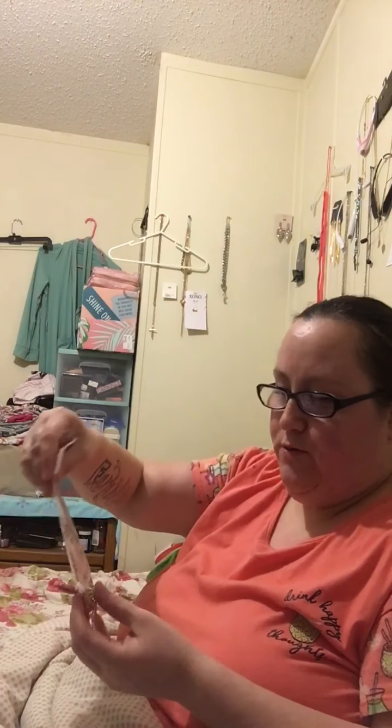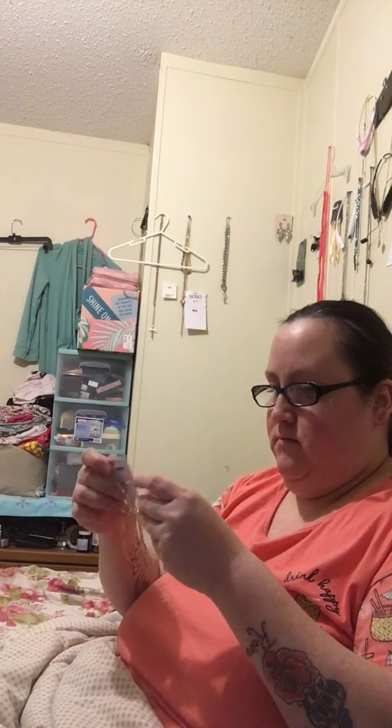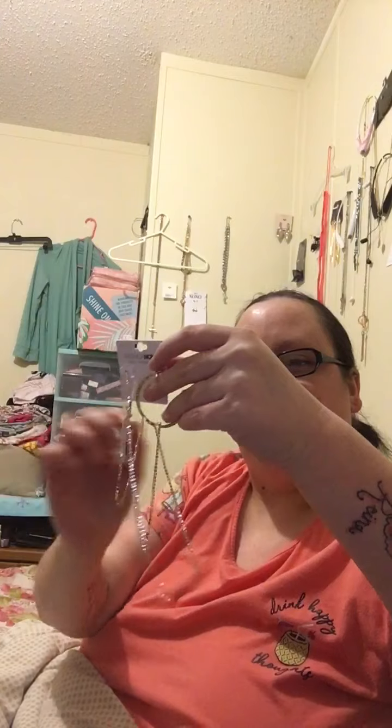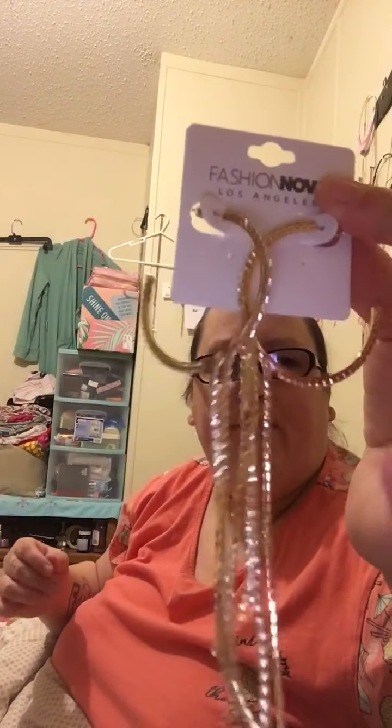These are like little hoops with little dangly things hanging from them — let me get them untangled. They're made like this. Really pretty. Some are still tangled. They're like little gold hoops with little diamonds hanging from them. Really long, which I like for church or just a casual date.